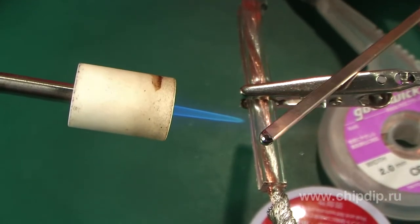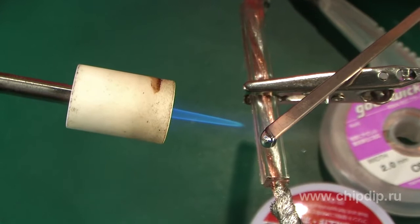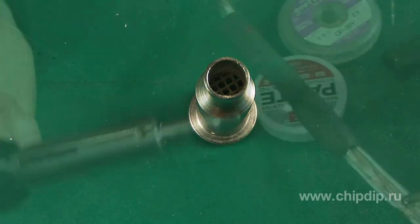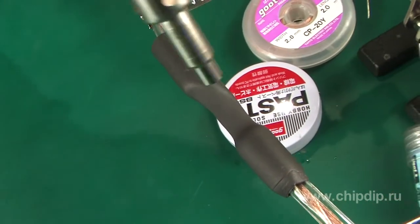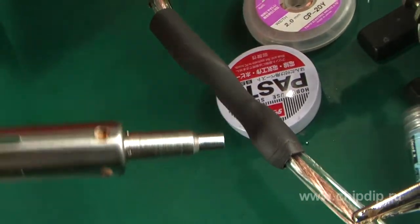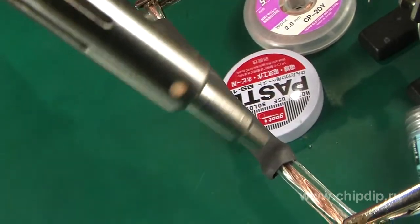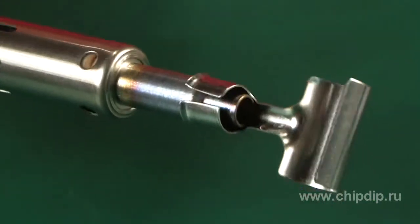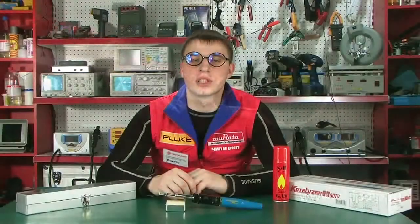The working temperature of the burner is 1,300 degrees Celsius, so you can easily solder high-temperature braces. The hot air mode requires a special cap. The maximum working temperature in this mode is 600 degrees Celsius, so you can place heat shrinkage onto the wire quickly and easily. The special screen cap will also allow precise placing of the heat shrinkage tube.